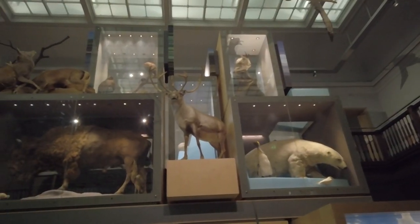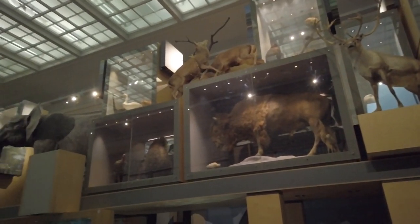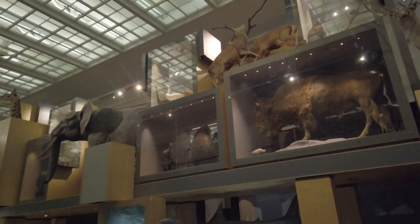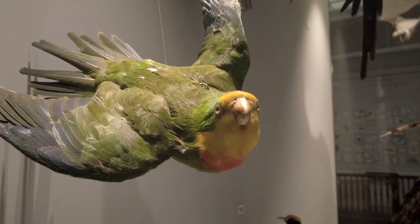Marmaduke Tunstall's large collection of global ethnographic and natural history material dates back to around 1780. The Literary and Philosophical Society obtained the collection in 1823. The oldest object still on display is a wombat.